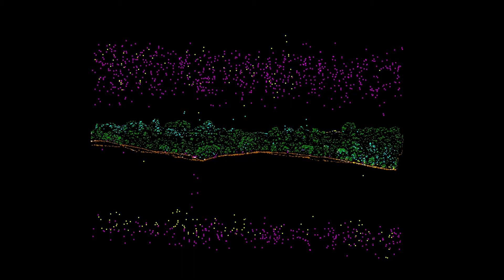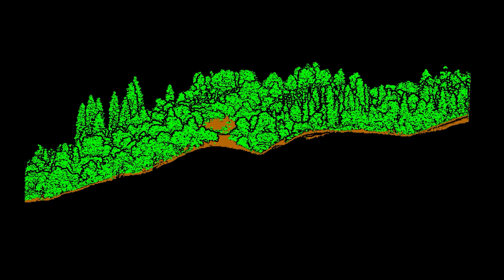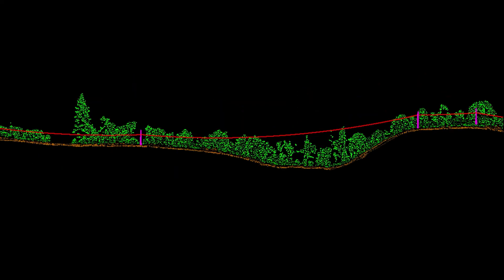We use proprietary algorithms to automatically identify sensor noise and classify each LIDAR point into ground, vegetation, power line, pole, tower, and building.